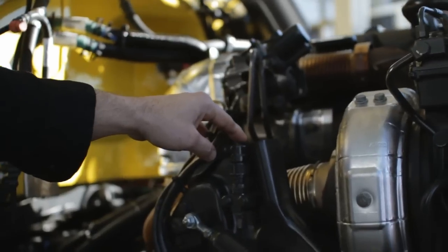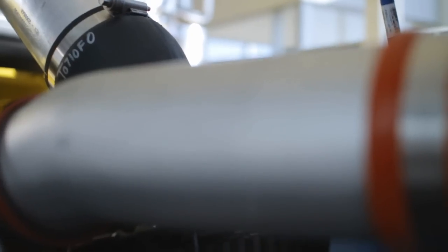At your first major service interval, you'll need to change your engine oil and filters, and change your fuel filters — both your primary and secondary.